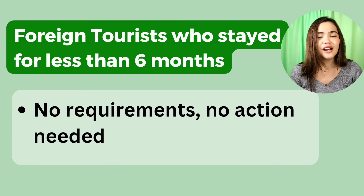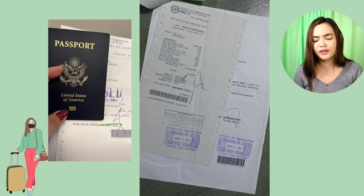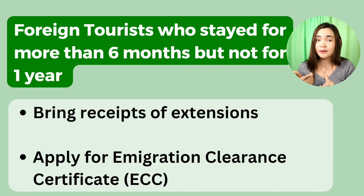For foreign tourists who have stayed for less than six months in the Philippines: no requirements, no action needed — you can just go. If you've extended your stay, just bring the receipts of your extensions. For foreign tourists who stayed for more than six months but less than one year: bring the receipts of your extensions and apply for an immigration clearance certificate (ECC). You can get this online or at the airport — if getting it at the airport, be early.